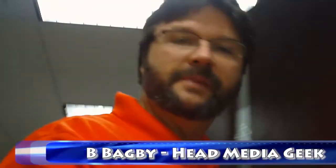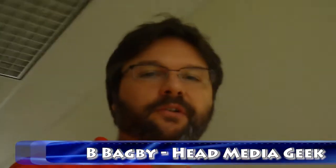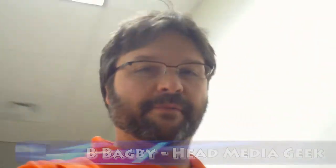Hi, I'm B Bagby, manager of the Media Geeks here at Virginia Western Community College. Now, you may be wondering why it looks like I'm carrying around a camera in my hand, blocking where we're going, and I'm kind of wondering the same thing. I mean, you'd think as the manager of the group that does all the videos, I'd have a little pull with my own department. But it appears they're all too busy working on projects at home right now, so I'm going to have to do it myself.